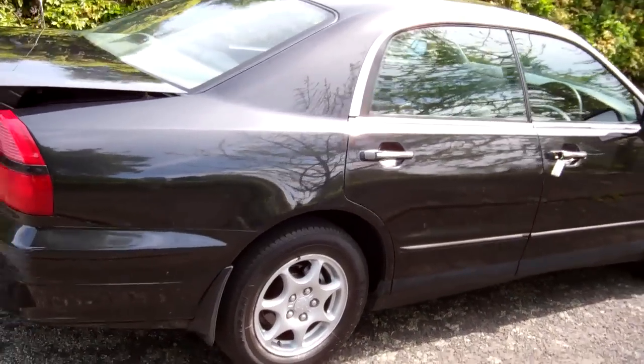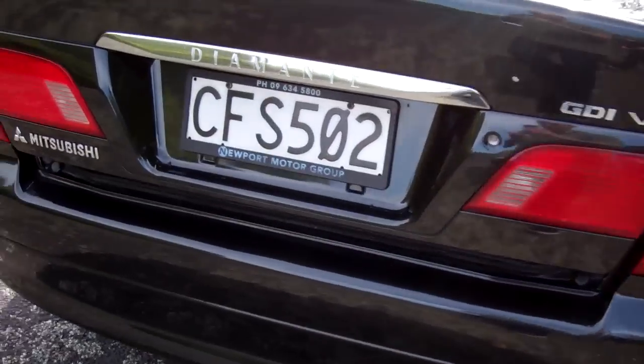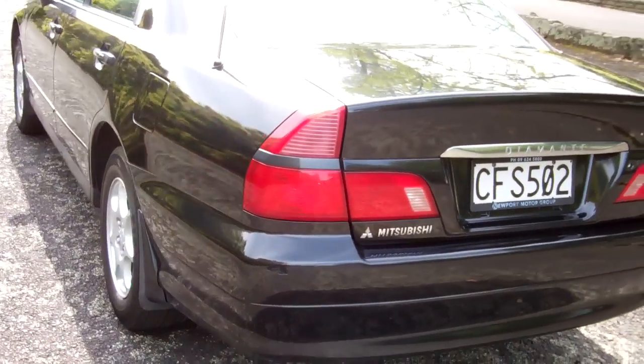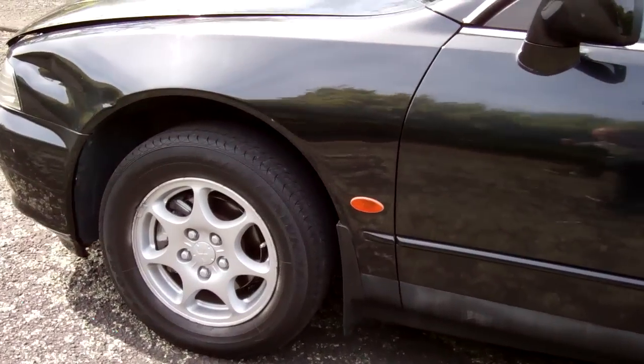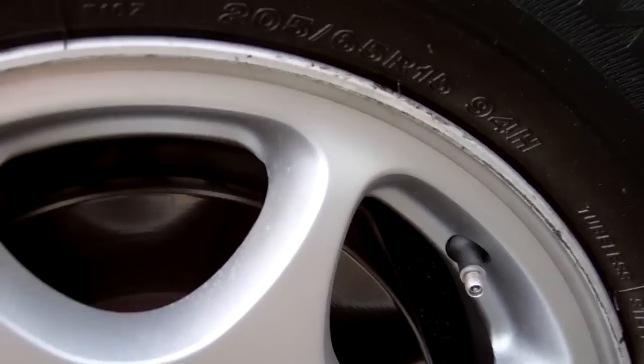In black, V6. There's your boot space — loads of it in these cars. And it's on the Mitsubishi alloy wheels. They look good, and they are size 15 inch.